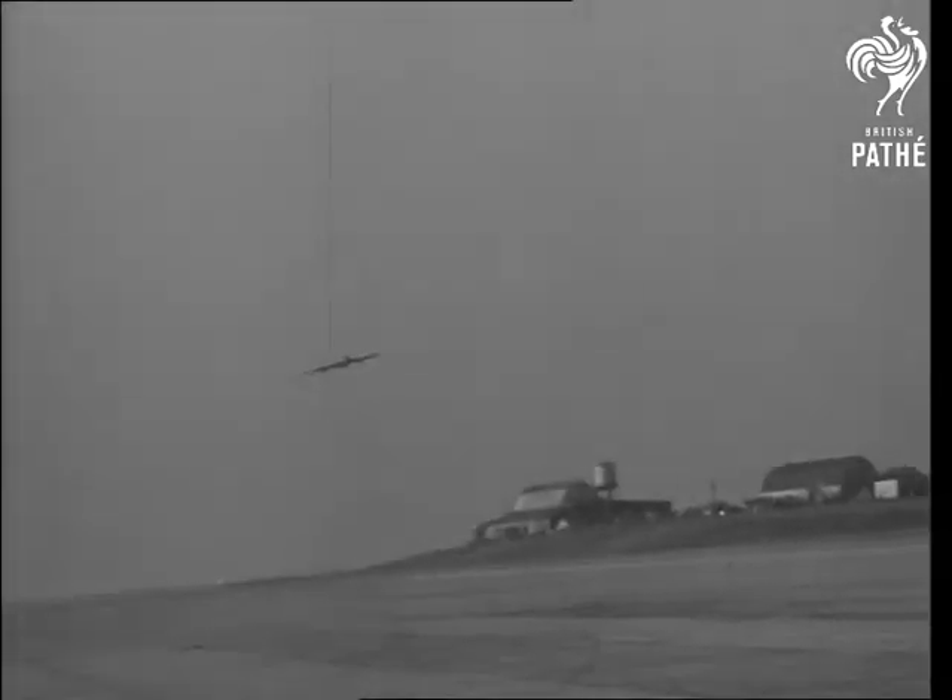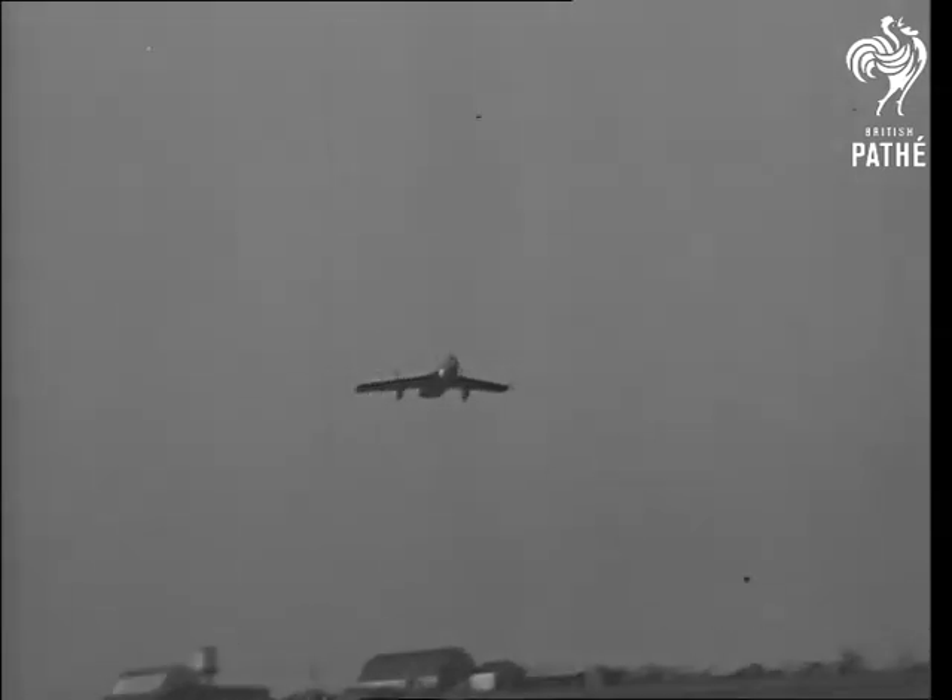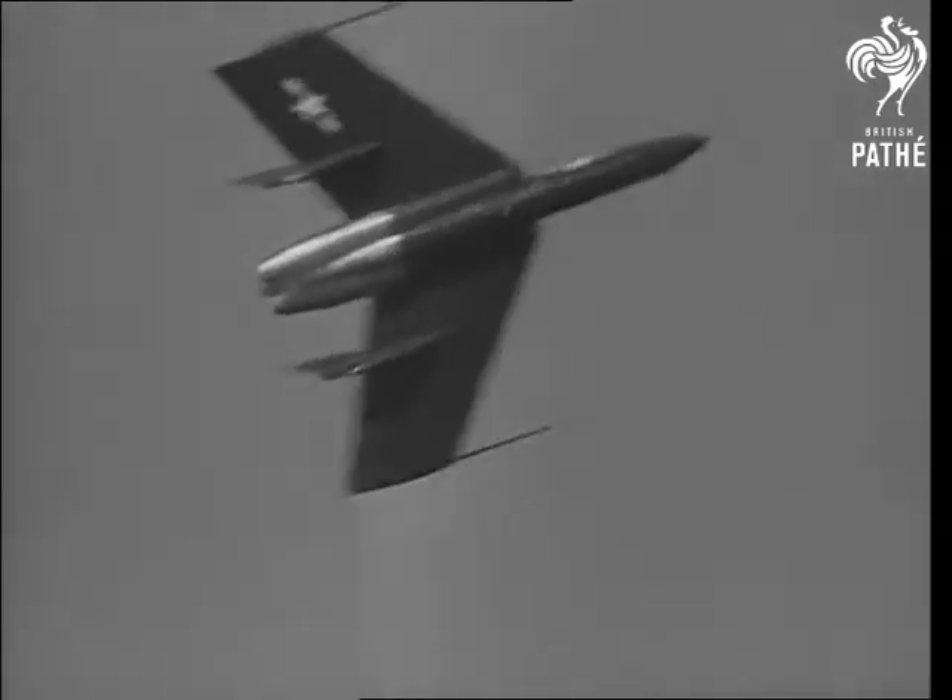Loafing along, it passes its test with flying colors. The Navy has the latest word in the battle for greater and greater airspeed.